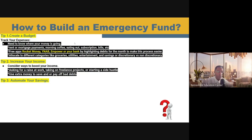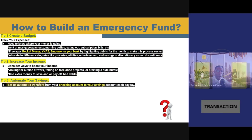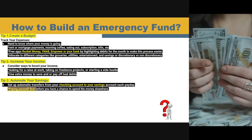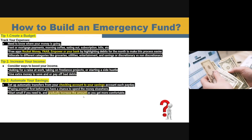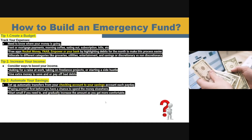The last tip that I want to give you in order to build an effective emergency fund is to consider automating your savings. That means setting up automatic transfers from your checking account to your savings account each and every payday. If you are able to do this, you are making sure that you are paying yourself first before you've had a chance to spend that money anywhere else. If you are someone who may not be as disciplined, I would encourage you to just start small and then gradually increase those amounts along the way until you get a little bit more comfortable building up that emergency fund.